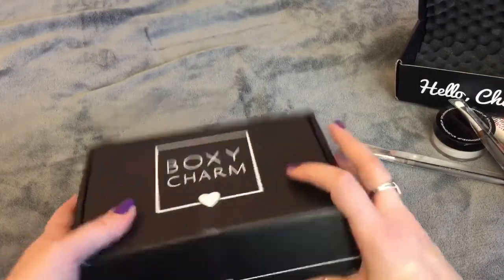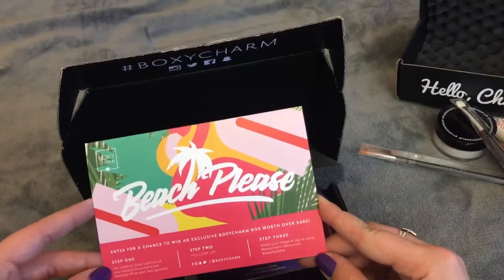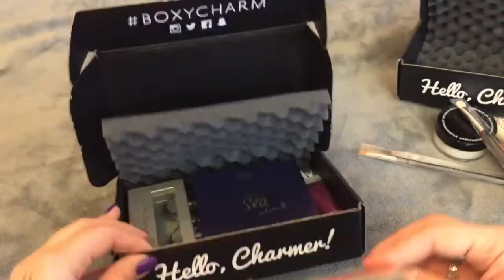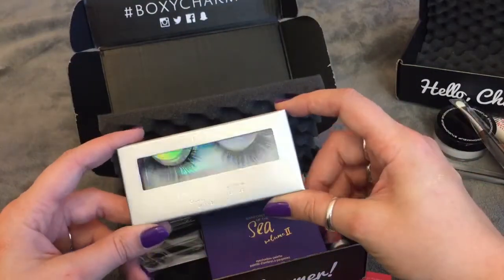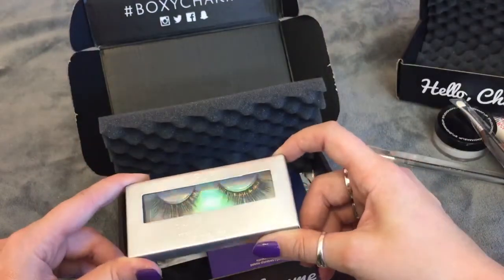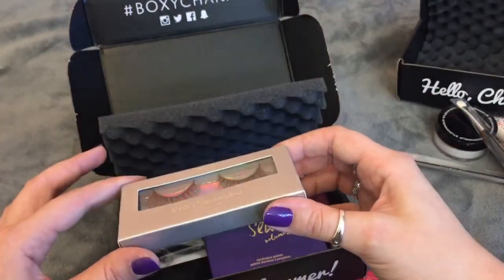This one is actually the most packed — it's almost bulging. I think this is August's box, the first box I received. The total value of this box is around $125. So they're all over $100 worth of value. The first thing in here drawing me in are some Pure lashes, which I'm really excited about because I don't have a ton of lashes. I don't really wear them often unless it's a special occasion, so these seem really natural of a finish.